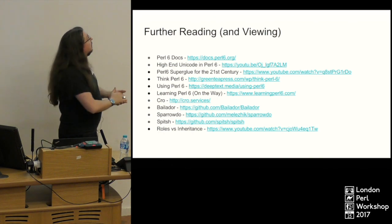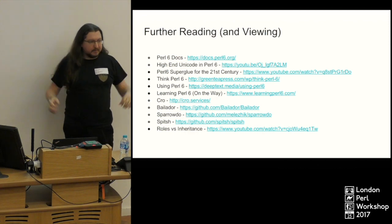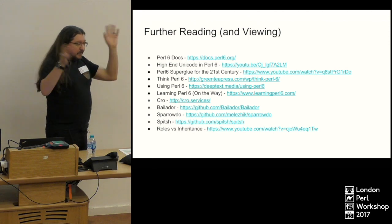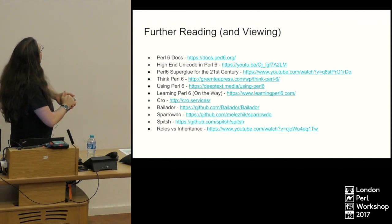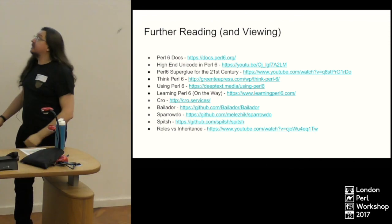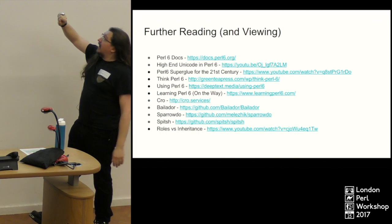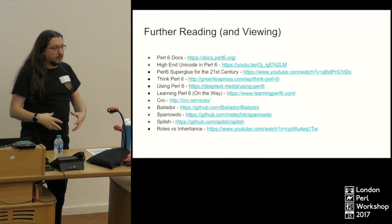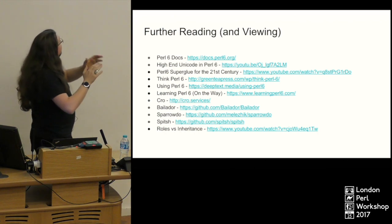Here are some resources to look at. The docs at docs.perl6.org — definitely first place to look. Lots of different bits linked, and you can find yourself going off into strange corners — it's a bit like TV Tropes but for Perl. There's a talk 'High Unicode in Perl' from the YAPC conference. 'Perl 6: Superglue for the 21st Century' was given at the Amsterdam conference and covers interesting uses for Perl 6 as a command-line superglue language. 'Think Perl 6' by Riley is a learn-programming book using Perl 6, teaching you how to think like a programmer.